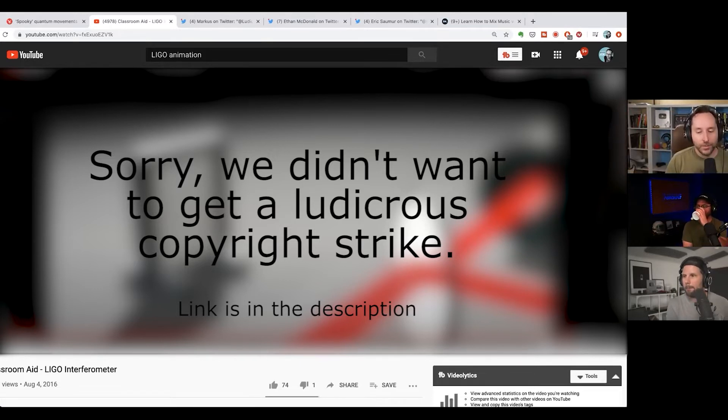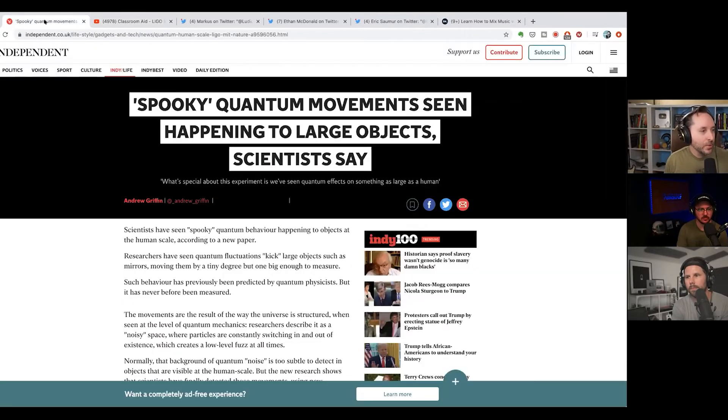They were able to measure gravitational waves for the first time, which is amazing. The sensitivity of this is like half as wide as a proton — it can measure a difference that small. That's what's so crazy about it. They were then able to take this exact same experiment and use it in a different way to show that quantum activity is affecting physical real-size stuff.